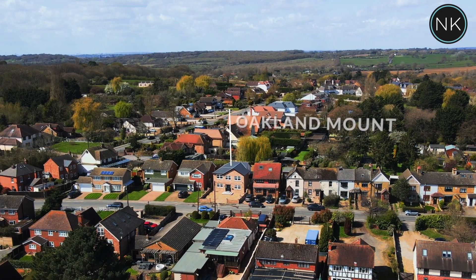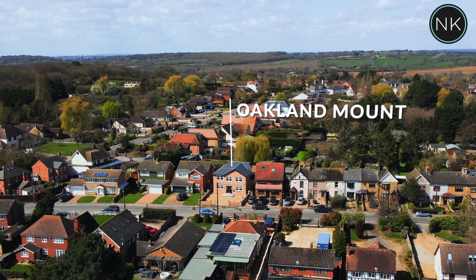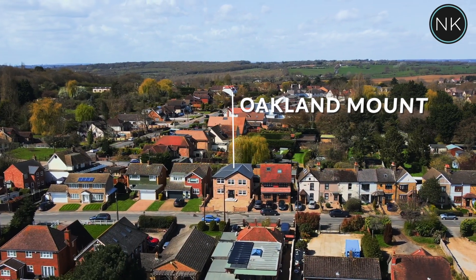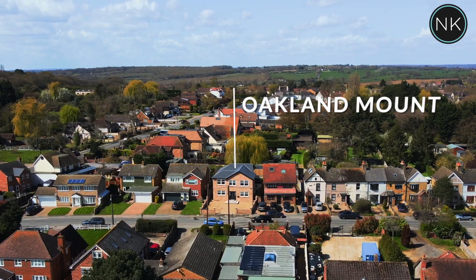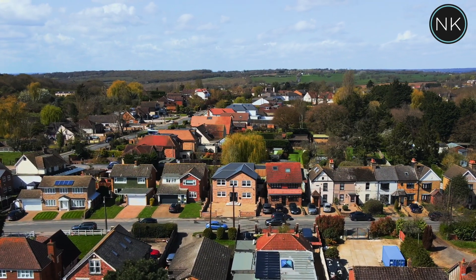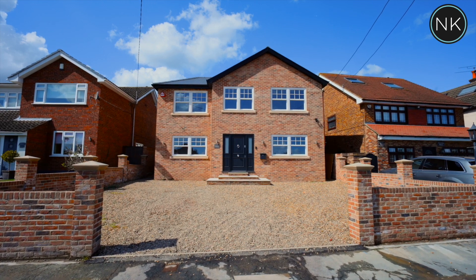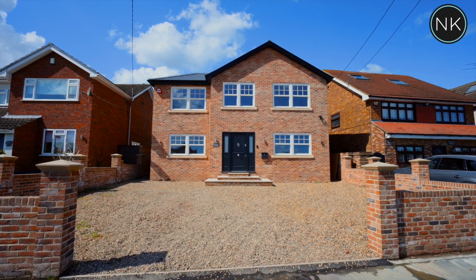Ladies and gentlemen, welcome to Oakland Mount in the pretty Essex village of Stapleford Abbotts. As you can see, in the far left hand corner, London isn't that far away. We offer off-street parking for at least two to three cars.